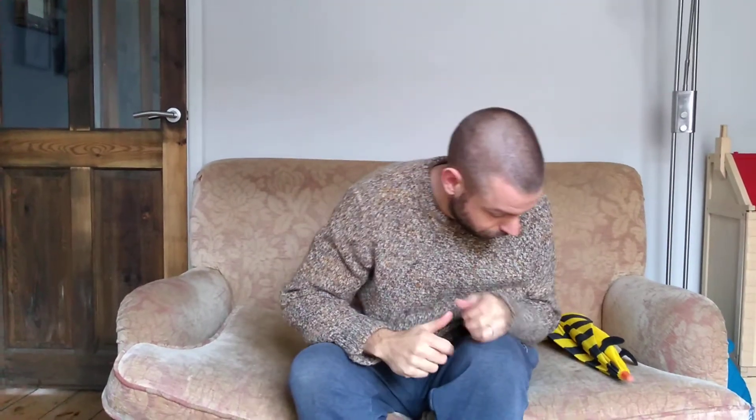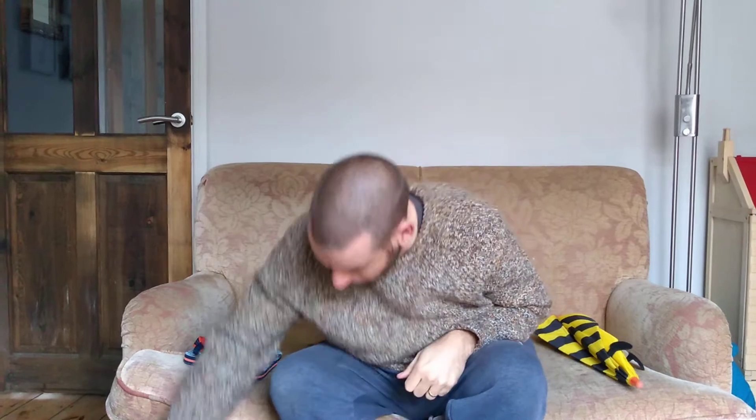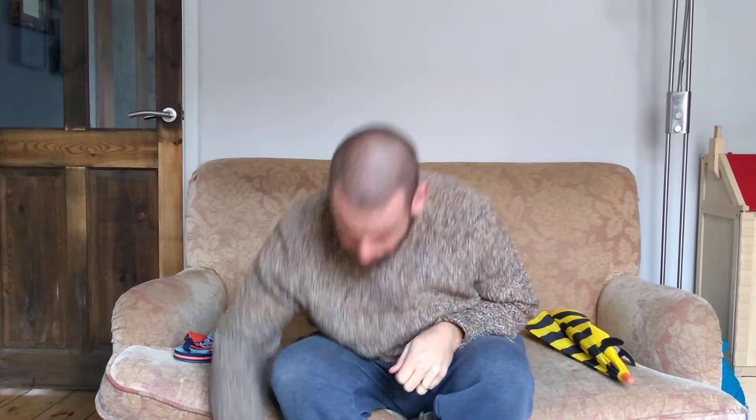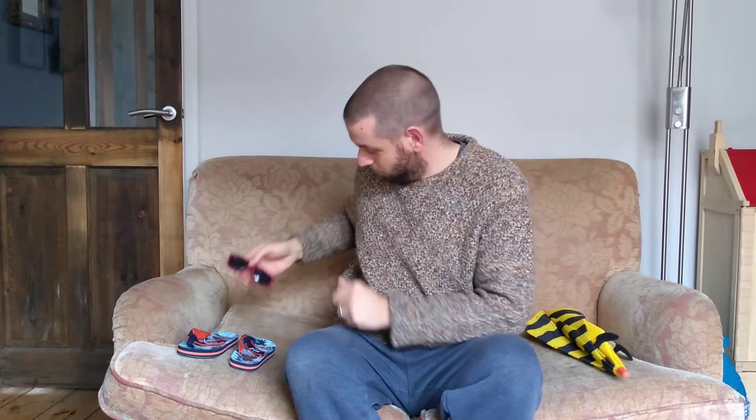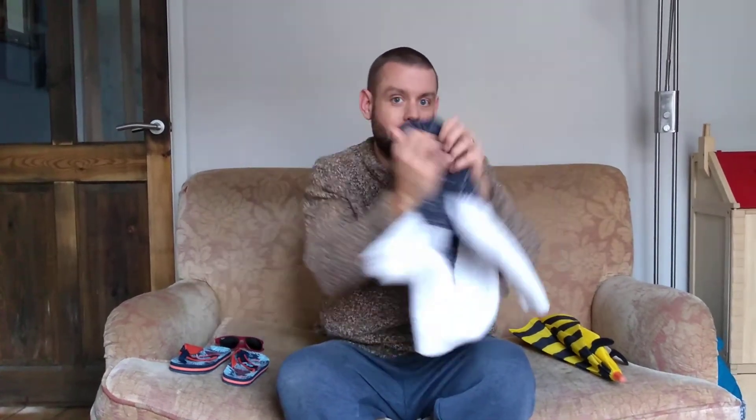Let's have a look. Sandals - are they for winter or summer? Summer. Let's sort them out. Sunglasses - I think they're for summer. Oh, a nice warm jumper. That's for winter.